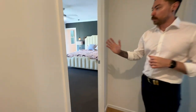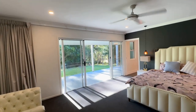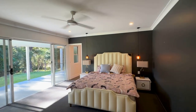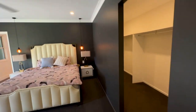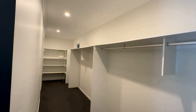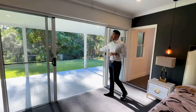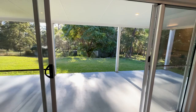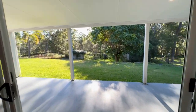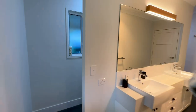Through this way to your huge master suite. This master bedroom has a ginormous walk-in wardrobe. We've got a lovely view out to the grounds. Through to the ensuite, we have the shower, double basins, and your toilet just hides around the corner there.